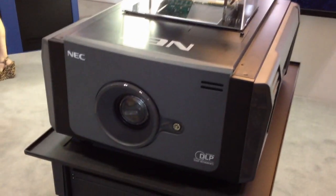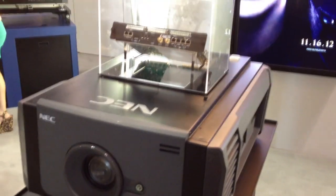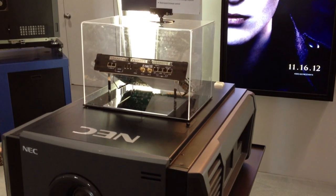I'm in the NEC booth where they're showing their new digital cinema projector. What model number is this? It's the NC900C.